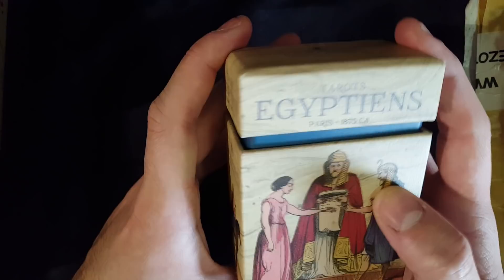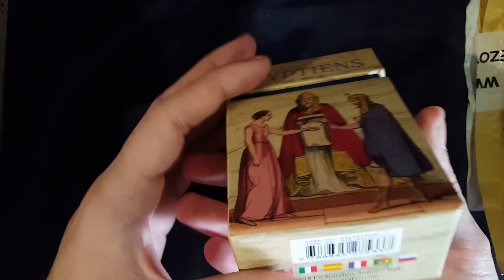Tarot, Egyptians, Paris, 1875. I don't know what else to say about it — let's open it up.